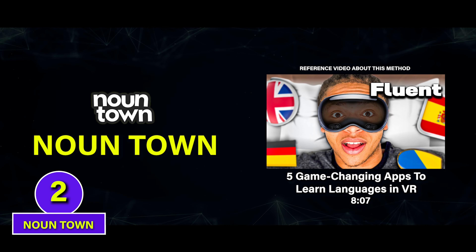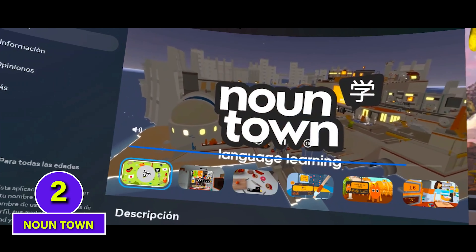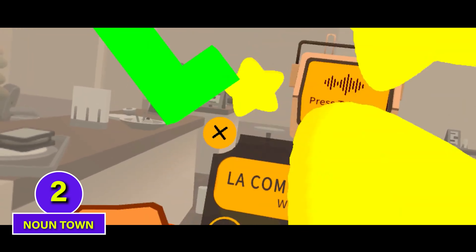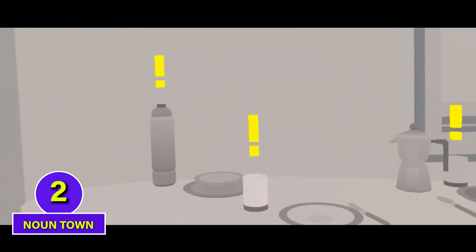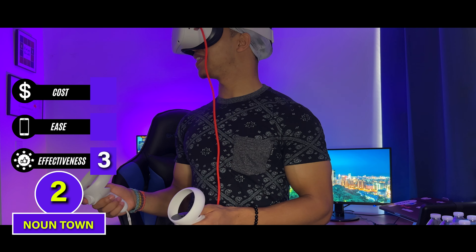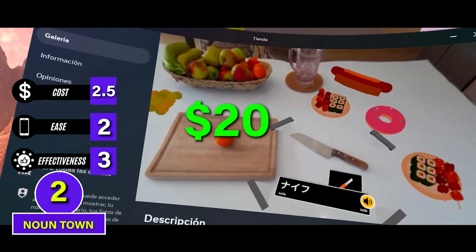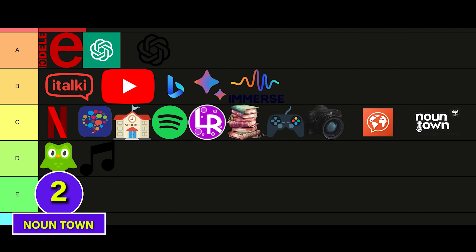A much more content-rich VR language app is NounTown, which turns language learning into a big immersive world video game. It covers lots of vocabulary and a decent amount of speaking practice, so I think a diligent NounTown student can get to intermediate level, and I give it a 3 for effectiveness. It keeps a 2 for ease since it's VR only, and cost is 2.5 for the one-time payment to buy the app. C tier.